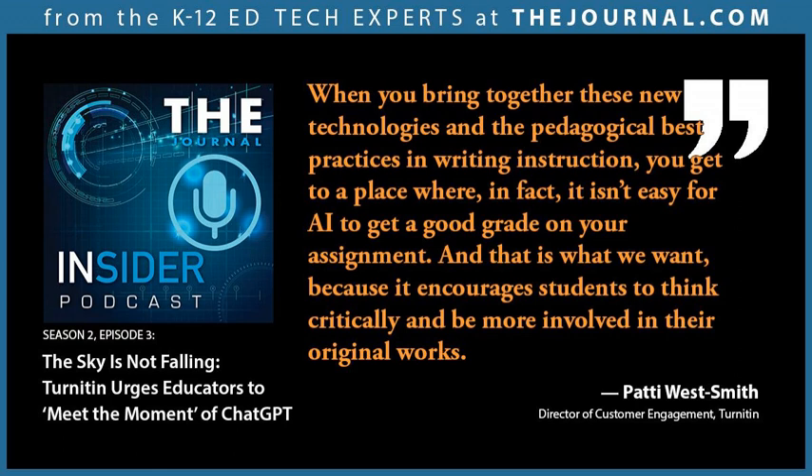Before I came to Turnitin, I have 19 years of experience in public education, all in the United States. I like to say I've done everything in a school, including serve lunch during a hurricane. I've been a classroom teacher, curriculum supervisor, district administrator, and middle school principal. I really have done a little bit of everything.